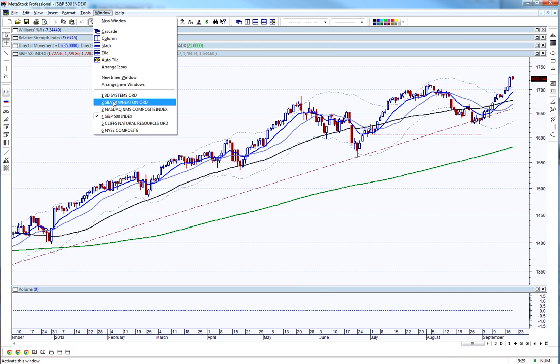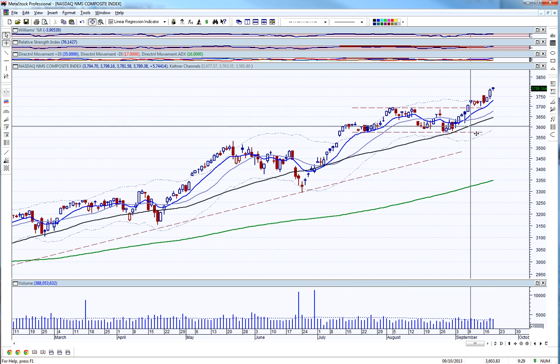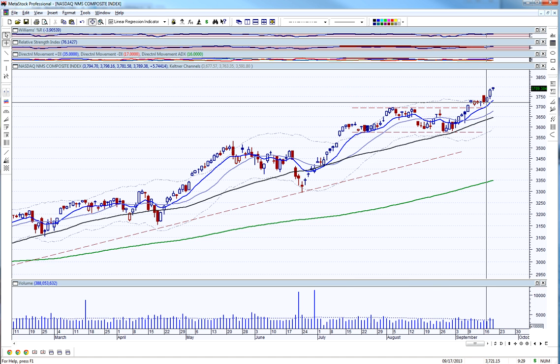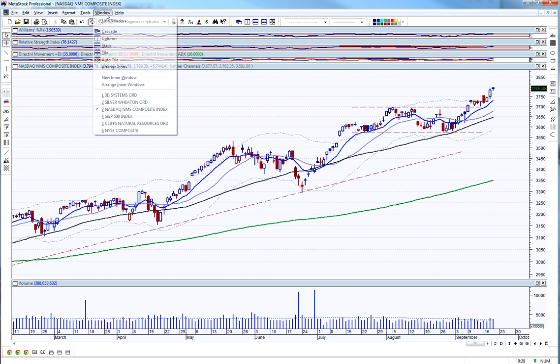Let me take a look at the NASDAQ — very similar. It's been the stronger one of all the indices we've looked at.